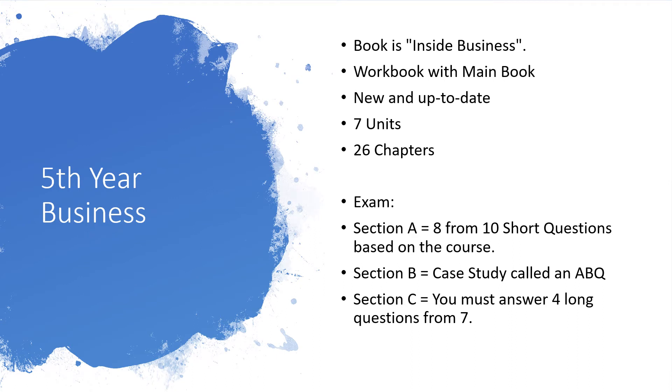Hi all, Mr. Rush here speaking to you about Leaving Cert Business as an option for a subject if you're going into fifth year next year. You have a variety of subjects you can choose from and Leaving Cert Business is a good option.